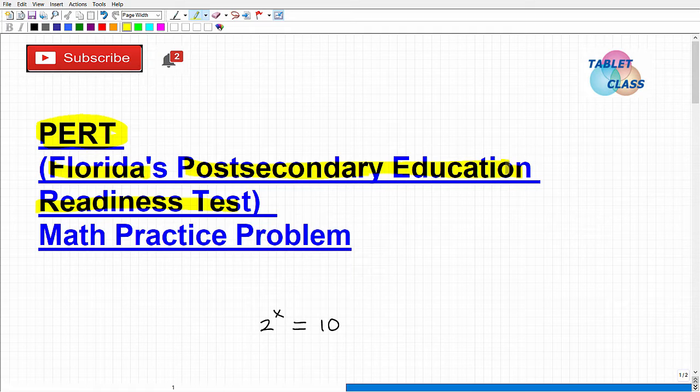Just by virtue of you watching this video, you're taking this exam seriously — as you should be — because the better you do on the PERT exam, the better you're going to place into college. You want to get into the level of classes that align to your full potential. You don't want to waste time and money repeating stuff you already know. The math on this test is more than just basic high school level math.